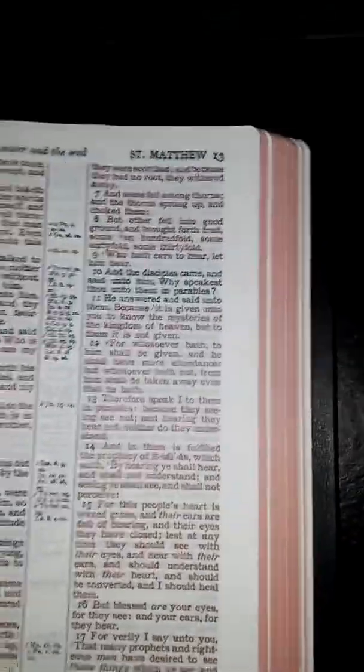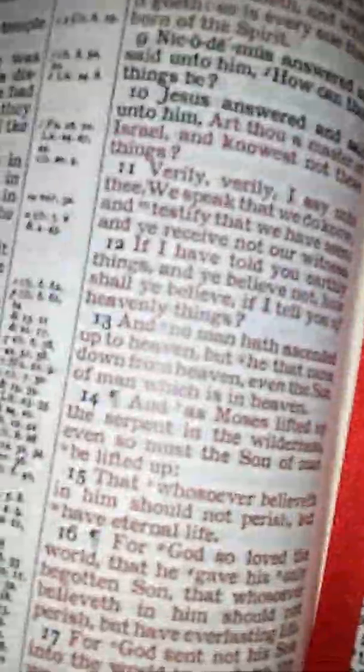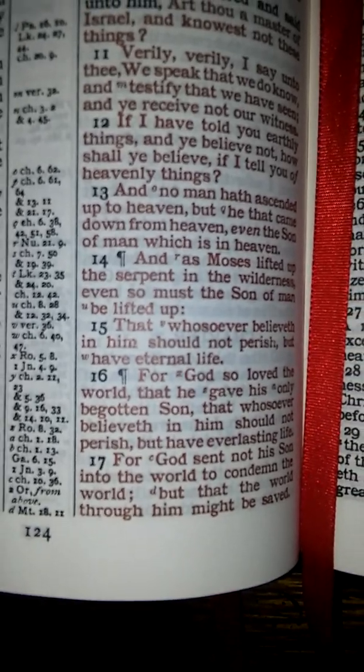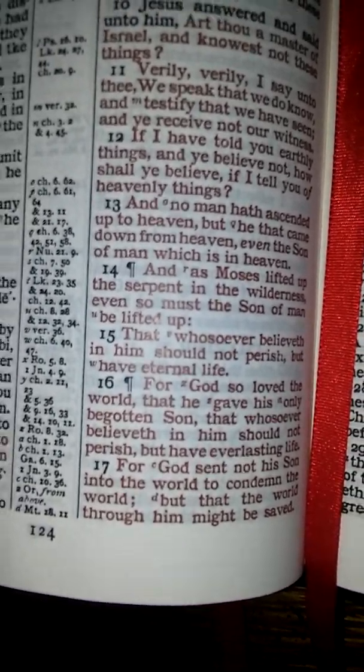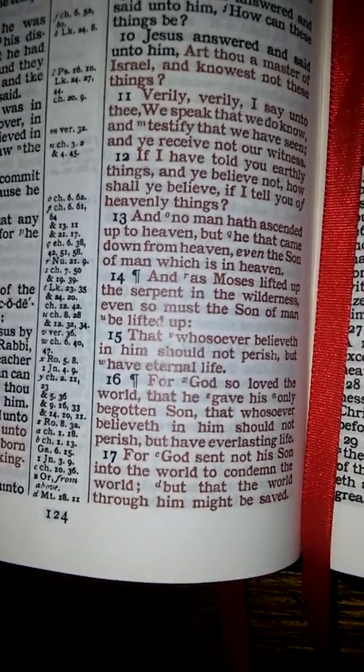You've got red letter. And we can go to John 3:16 — 'For God so loved the world that he gave his only begotten Son, that whosoever believeth in him should not perish, but have everlasting life.'